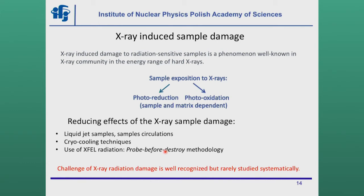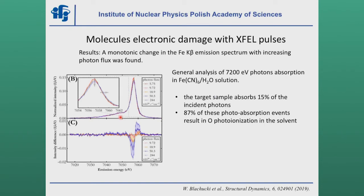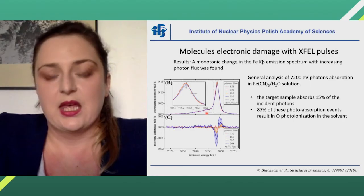The challenge of X-ray radiation damage is well recognized but rarely studied systematically. Our experiment was performed at the Linear Coherent Light Source at the XPP station, above the iron K-edge. We measured X-ray emission with a von Hamos spectrometer on a hexacyanoferrate sample in aqueous solution. The pulse length was 30 femtoseconds. Our signal turns out to change monotonically with increased photon flux — that was the key observation.